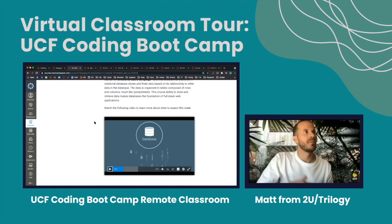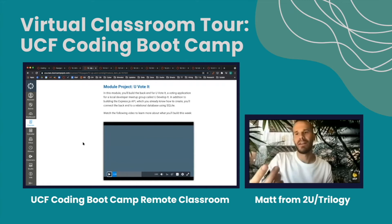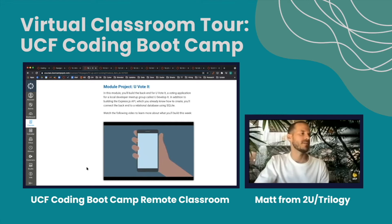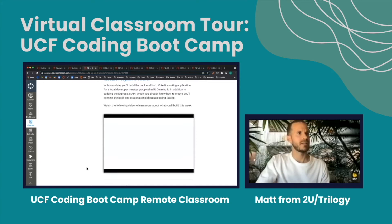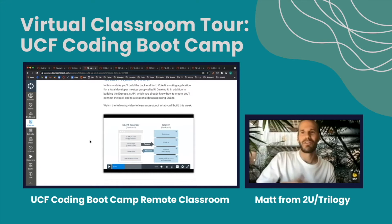After the brief intro to major topics, we have some background on the project you're going to be building that week. We have real-world projects where you have to build an application for a client or for a community or for a friend. For module 12, you're going to be building a voting application alongside a group of developers in a meetup community. You've recently started attending a local developers meetup called You Develop It. The group will be voting for a new president soon, and some members have suggested a custom voting app could facilitate the process. Because you've just learned Express, you volunteered to help. Another team will handle the front end, so you won't see that side of things until later.